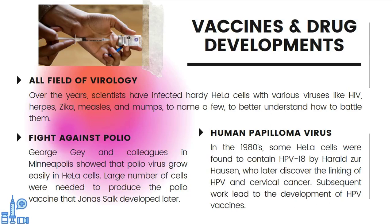Some of the main contributions of using HeLa cell lines are in vaccine production and testing. All fields of biology have developed by infecting HeLa cells with various viruses, like HIV, herpes, Zika, measles, and mumps, to better understand how to battle them. One of the first applications was in the fight against polio. George Gey and colleagues in Minneapolis showed that the polio virus grew easily in HeLa cells. Large numbers of cells were needed to produce the polio vaccine that Jonas Salk developed later.